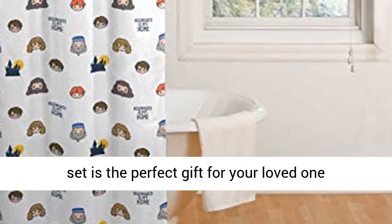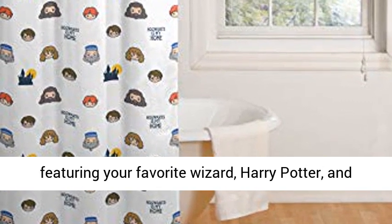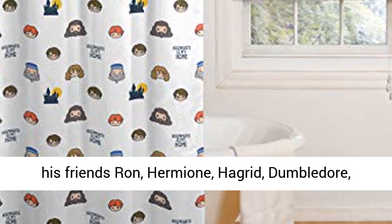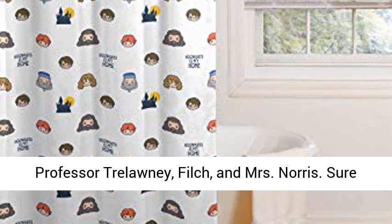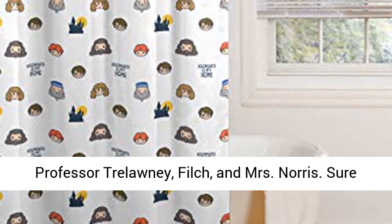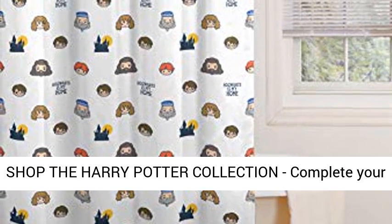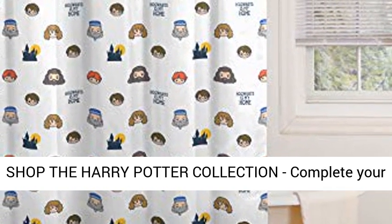Great gift! The Harry Potter shower curtain and 12-piece hook set is the perfect gift for your loved one, featuring your favorite wizard Harry Potter and his friends Ron, Hermione, Hagrid, Dumbledore, Professor Trelawney, Filch, and Mrs. Norris. Sure to make shower and bath time fun and exciting.